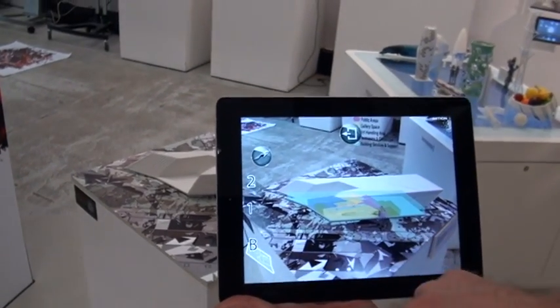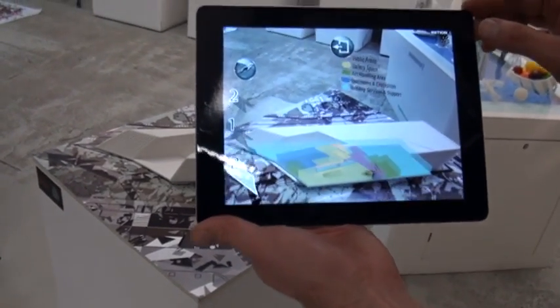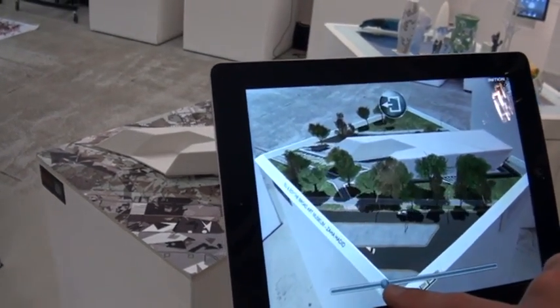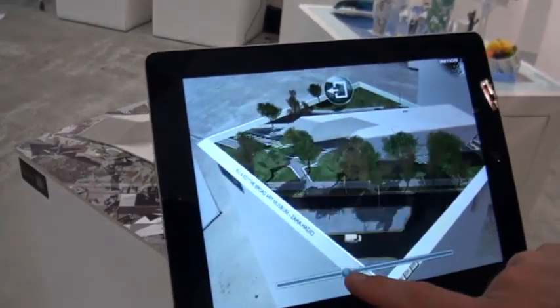That seems to be showing information as well as what's going on here. Yeah, and I can also bring it to life with trees, cars and people, and I can choose the time of day with this slider.